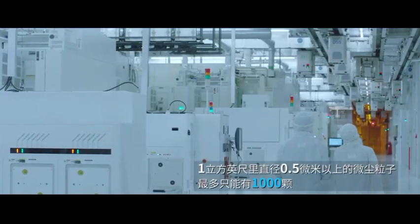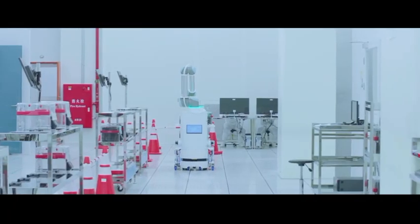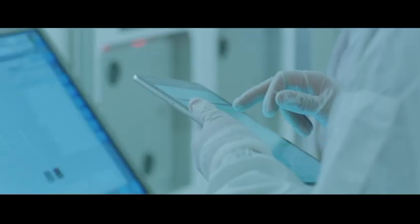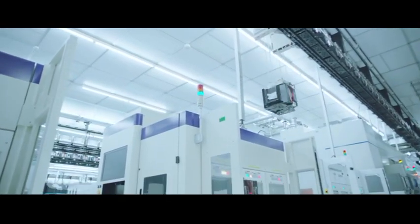Tech Insights was the first company to identify the advanced processing effort that SMIC was putting forth, confirming the presence of the SMIC N+1 node in the Minerva chip back in July of 2022.